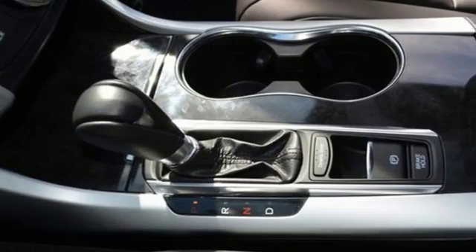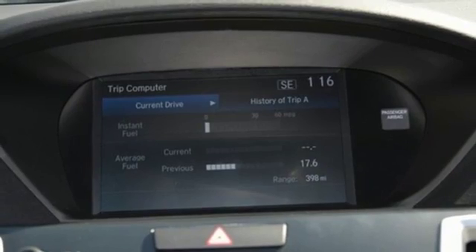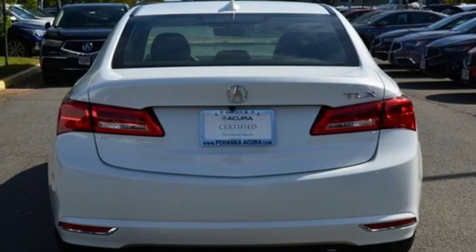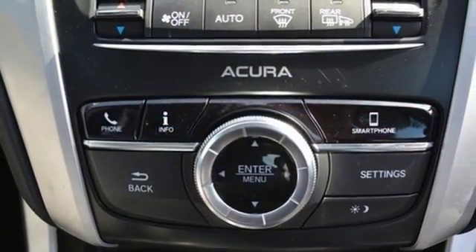Bluetooth wireless audio streaming, dual-zone climate control, power tilt-down heated mirrors, express open and close sliding and tilting sunroof, inline four-cylinder engine, precision all-wheel steer, external memory control.